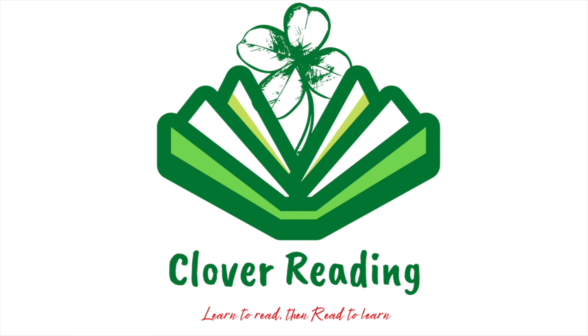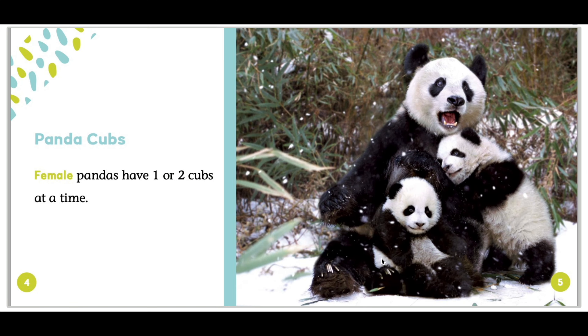Clover Reading. Learn to read, then read to learn. Hello everybody, welcome to Clover Reading Channel, and today I will read a book about panda cubs.